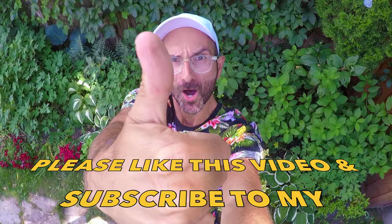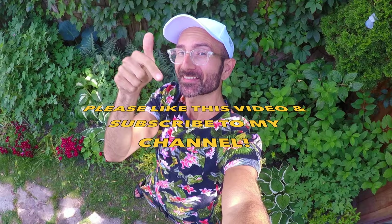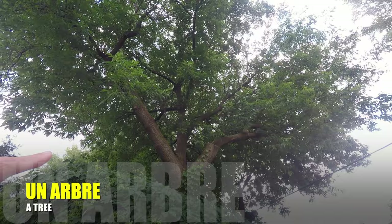Before we get started, please give this video a big thumbs up. And don't forget to click the subscribe button. Merci! Ready to learn some new French vocabulary and have a lot of fun outside with me.